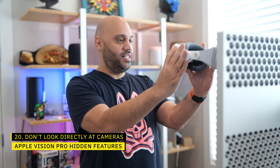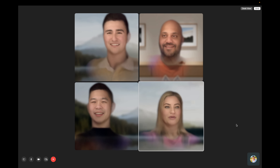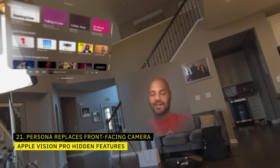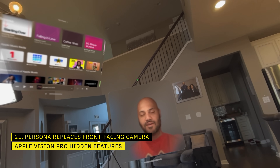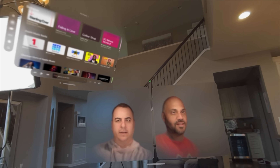When scanning, avoid looking directly at the center of the display. The trick is to look past the Vision Pro instead of at it, to avoid getting a cross-eyed effect. Speaking of your persona — it doesn't just work in FaceTime. It will work with any app that requests access to your front-facing camera while using Vision Pro. So in Zoom meetings, Teams meetings, and even web apps — if they want your front-facing camera, they'll get your persona.